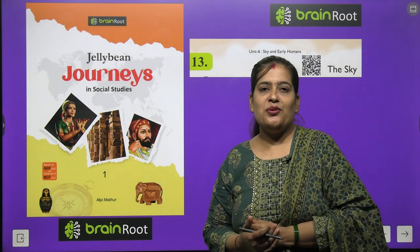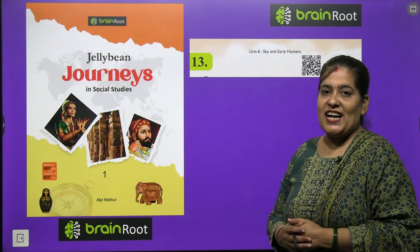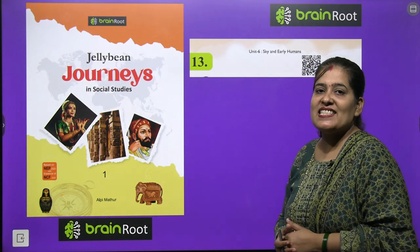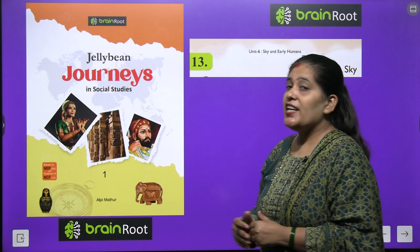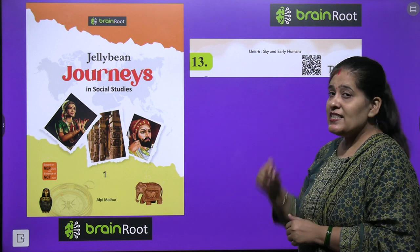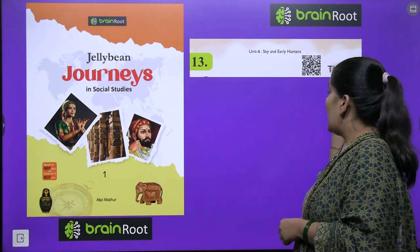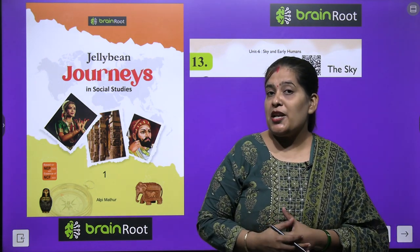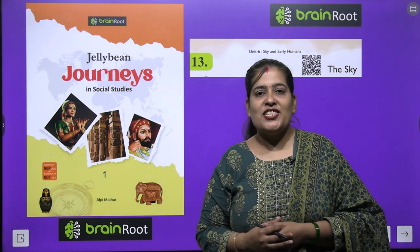Hello my dear kids, how are you? I hope you all are fine. We are going to start another chapter of our SST book by Brain Root series. The name of our book is Jelly Bean Journey in Social Studies Class 1. Aaj hum chapter number 13 start kareenge aur humare chapter ka naam hai — The Sky. Sky means aasman. Now we will study those things which we see in aasman. So let's start the chapter.